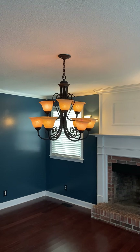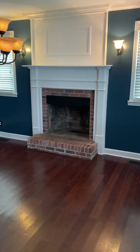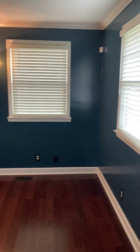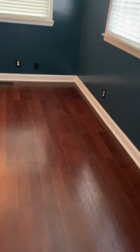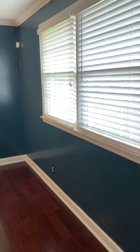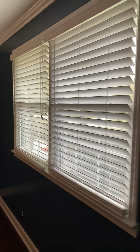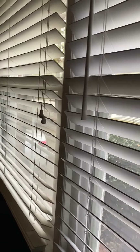Look at that light fixture. Beautiful wood-burning fireplace. The rich colors on the wall go with the wood floors, and it looks like the blinds are pretty much new.